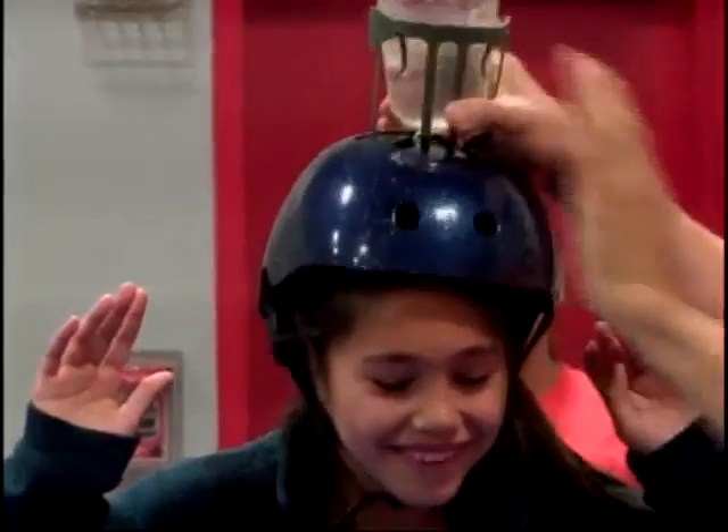I'm a trained professional. I have never spilled a drop. That was an accident.